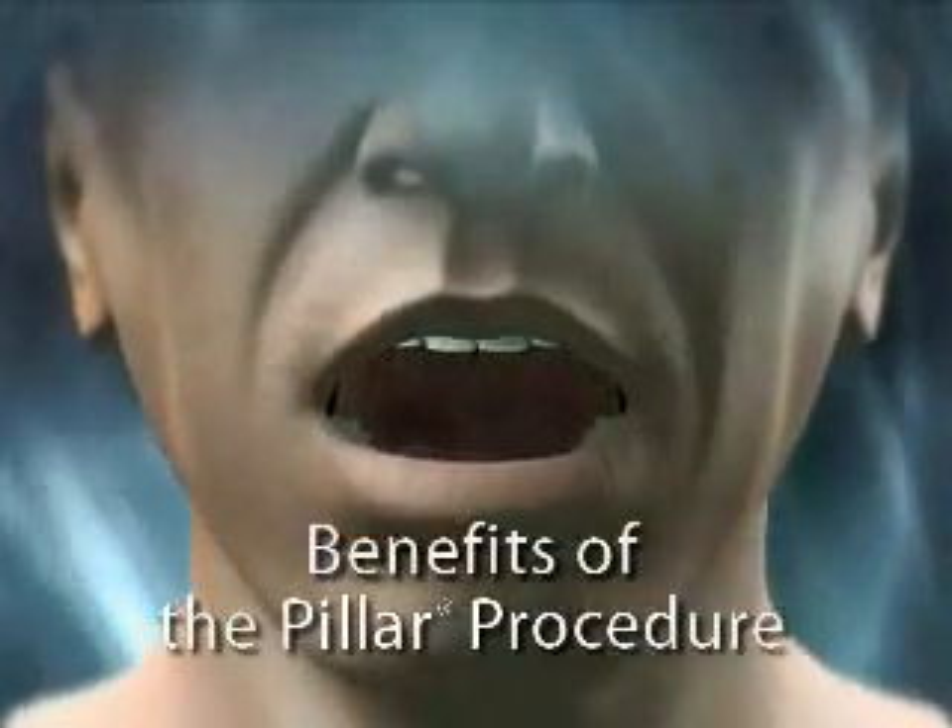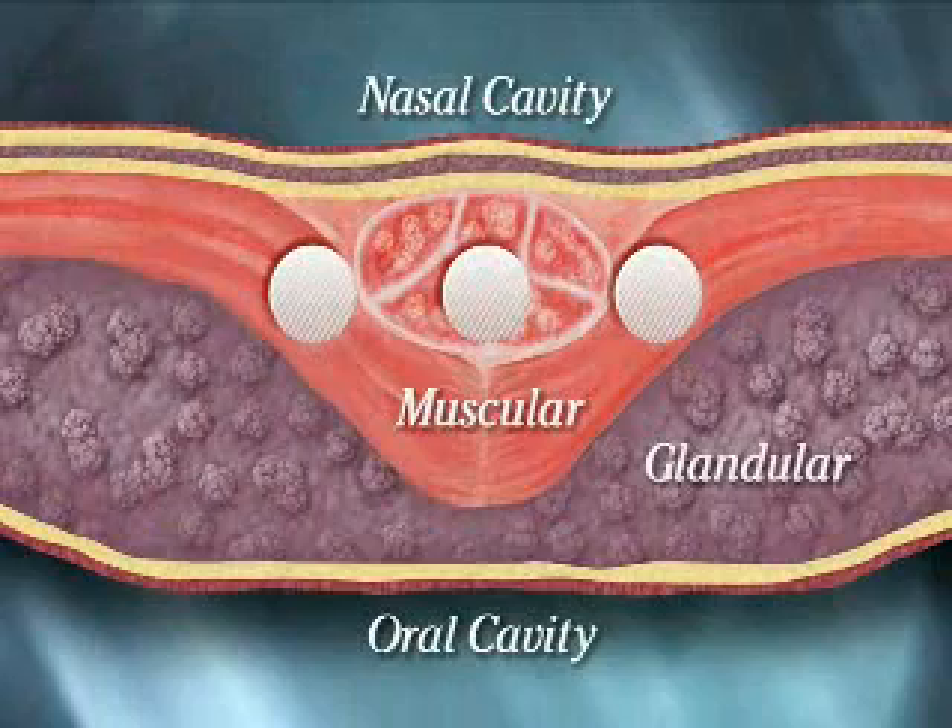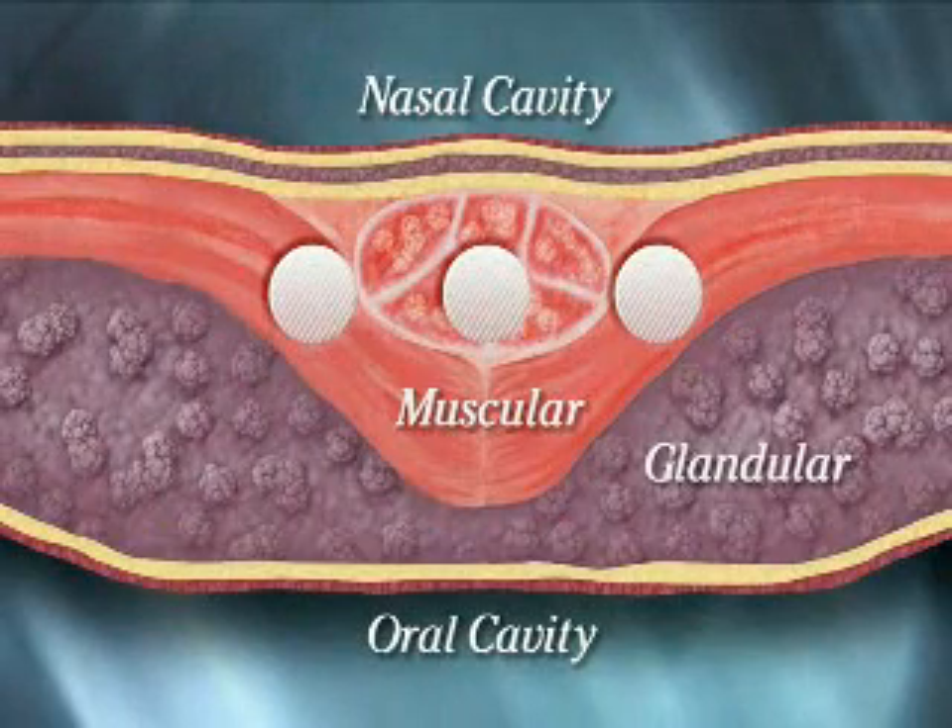Studies estimate that many snoring and sleep apnea sufferers have a soft palate component that contributes to their condition. Pillar inserts stiffen the soft palate, much like struts stiffen and add stability to an airplane wing.